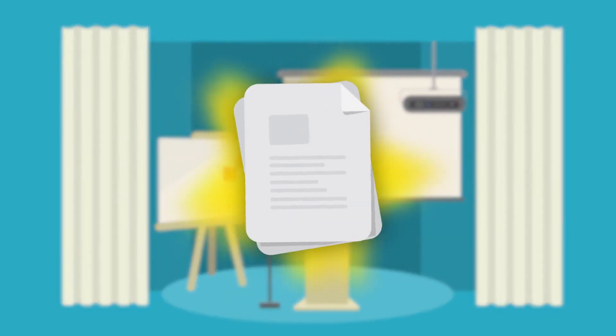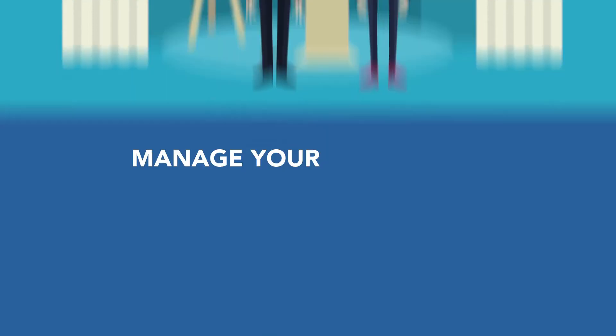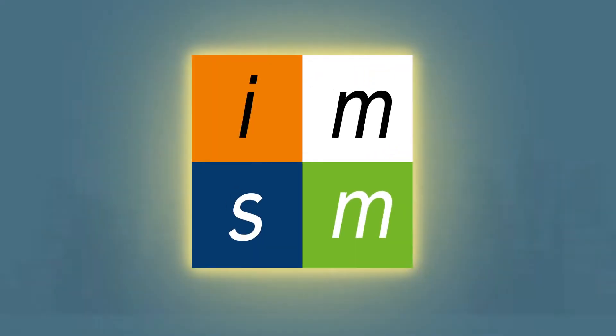Step 3 is where we present you with your documentation and complete a full handover of your processes, explaining how you should manage your system going forward and giving you the confidence for implementation and company-wide adoption.